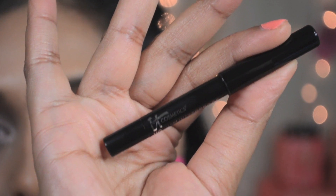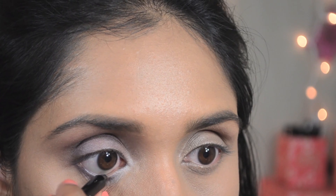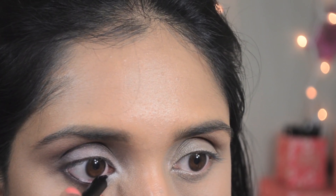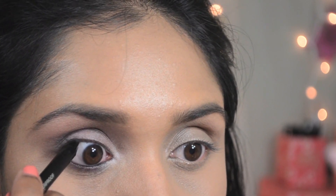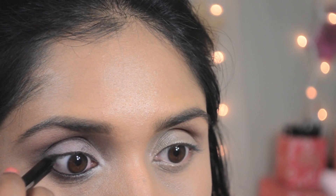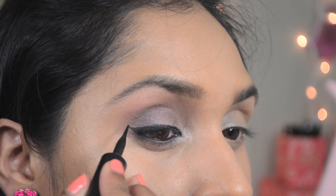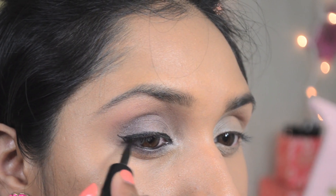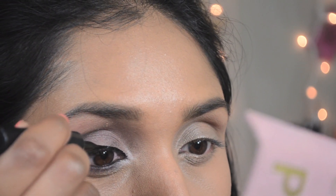For my eyeliner I'm using IT Cosmetics No-Tug Waterproof Gel Eyeliner — it's definitely no-tug and it made my lining process really easy. Then I'm going to line my upper lash line with some liquid liner and slightly wing it out.